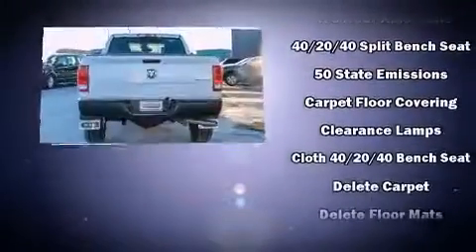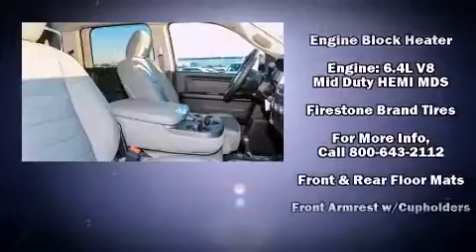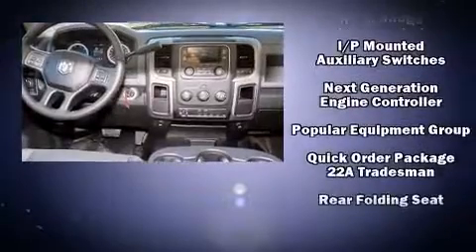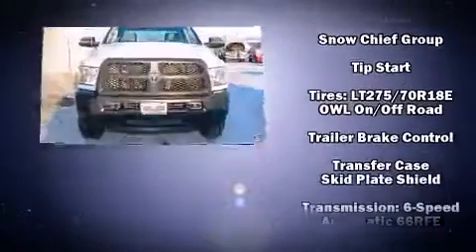Passenger security is always assured thanks to various safety features such as dual front impact airbags, head curtain airbags, ignition disabling, and four-wheel disc brakes with ABS. With electronic stability control supplementing mechanical systems, you'll maintain precise command of the roadway.